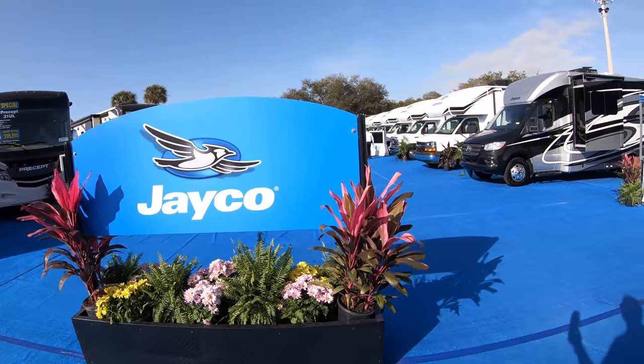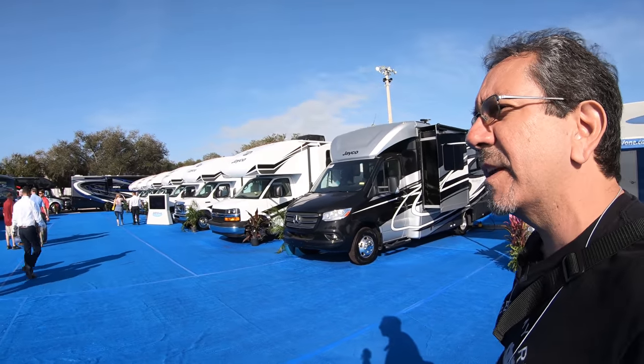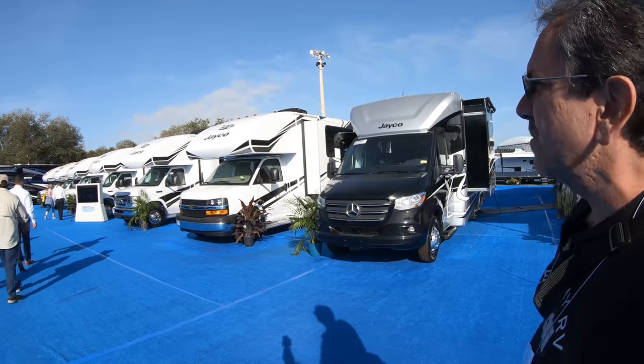Well, good morning again, everybody. Greetings from the Florida RV Super Show 2020. And let's look at some Jaycos.